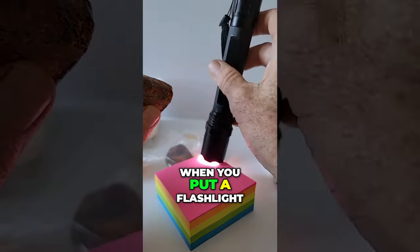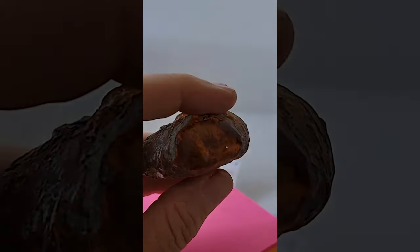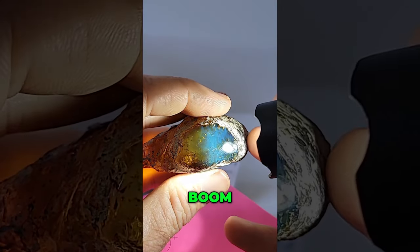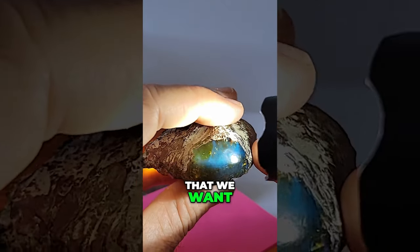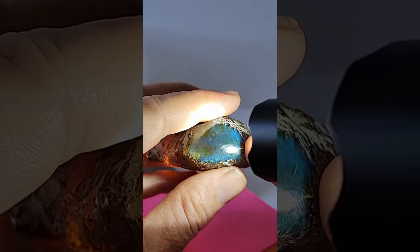Now watch what happens when you put a flashlight on it from above — watch what happens from behind. No blue. Boom, super blue! That's that color change that we want. 1,300 views, that's not bad.